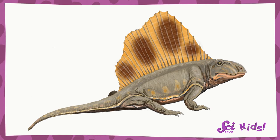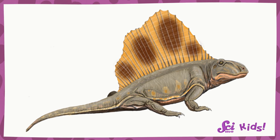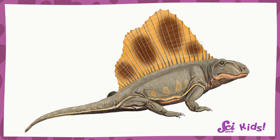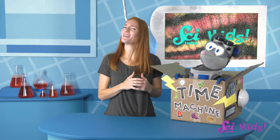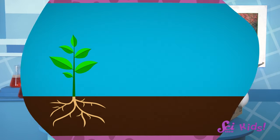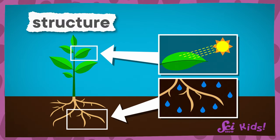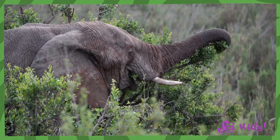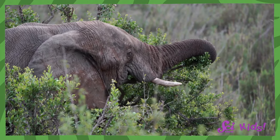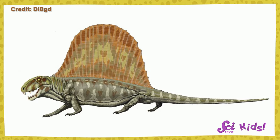You want to know what the sail on Dimetrodon's back tells us? Let's take a closer look. What do you notice about it? The sail does remind me of a fish's fins! In nature, the way something looks, or what its structure is, has to do with how it works, or what its function is. Like how an elephant's long, bendy trunk lets it drink water or pick leaves from trees! How do you think Dimetrodon used its big, fin-like sail?